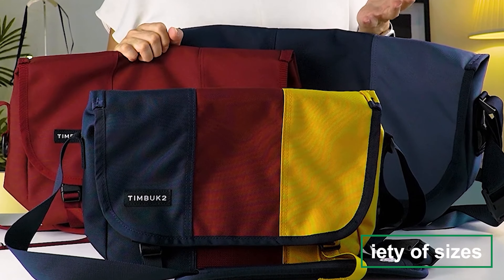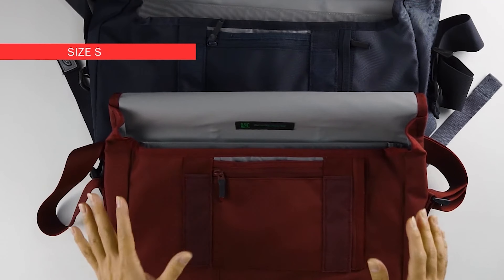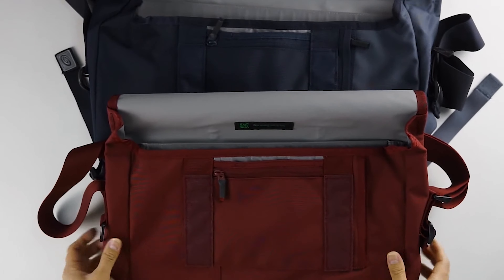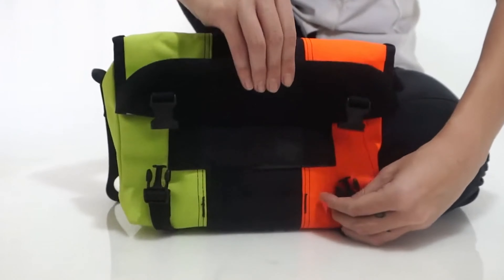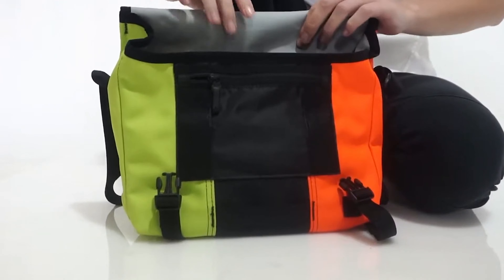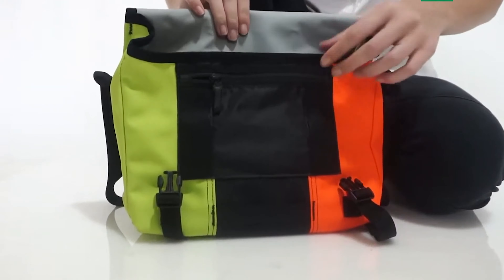This is product number four on my list — the Bellroy Tokyo Work Bag — my choice for the best for commuters. If you're constantly on the move and need a reliable partner to carry your essentials, this bag is crafted for the urban commuter, blending style with functionality in a sleek, modern design.